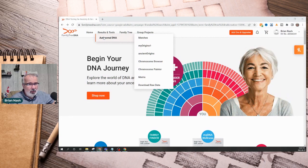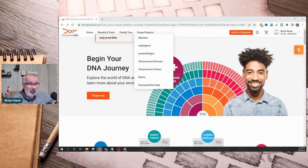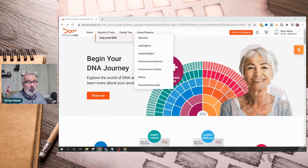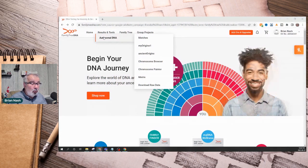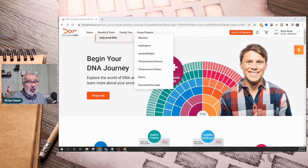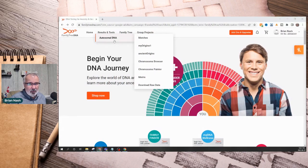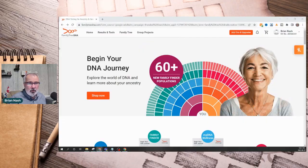A great thing with Family Tree DNA is you can also do a Y-DNA test, which tests the paternal line and only males can do. You can also do the mitochondrial DNA test, which tests the maternal line and both genders can do. Males are not carriers, so my children won't get the same results, but I could do it to find my mother's heritage.